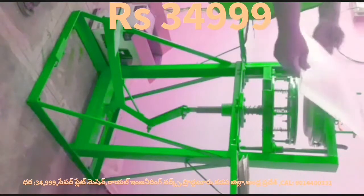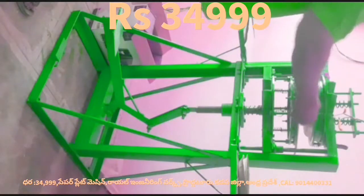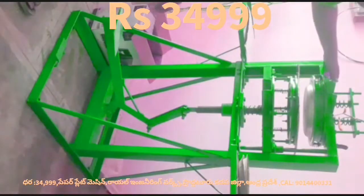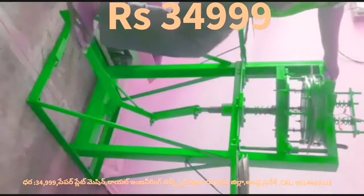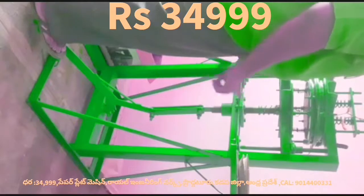This machine operates at 35 degrees. This machine is used on a buffet day.